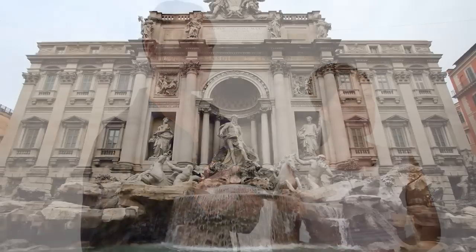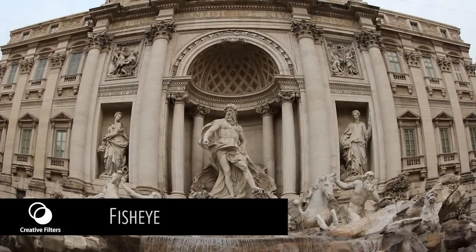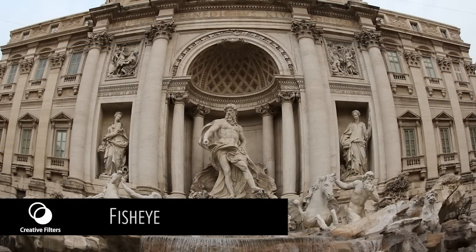And fisheye effect — my favourite — mimics fisheye lenses used by professional photographers, popular for their quirky, convex shape.